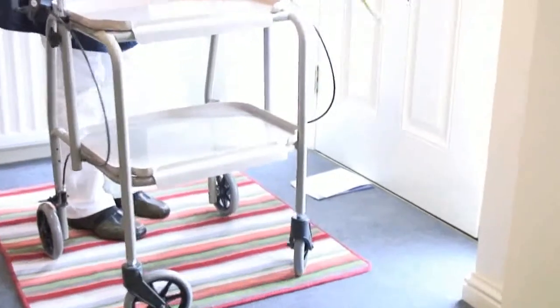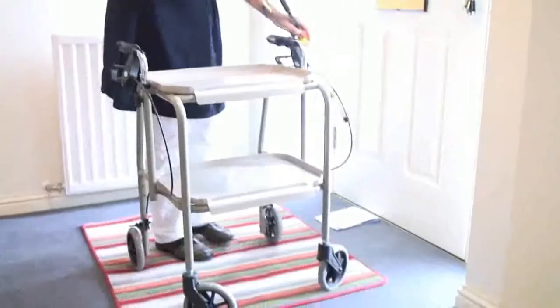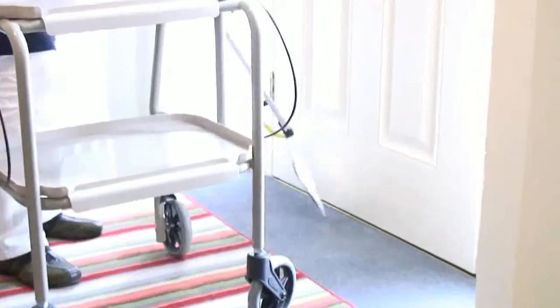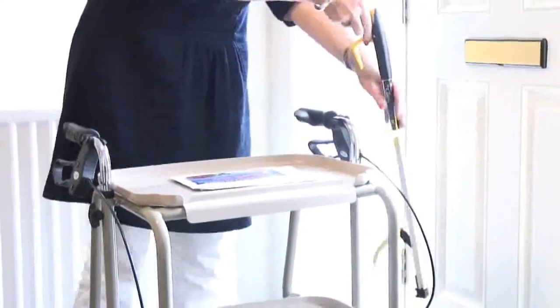If you're finding your mobility difficult around the house, there are a few items of equipment that can be helpful. One of those is an easy reach tool, which is used for picking up your mail. What that does is prevent you from having to bend down, which reduces the risk of falls.